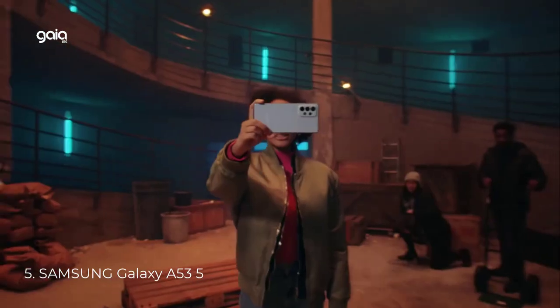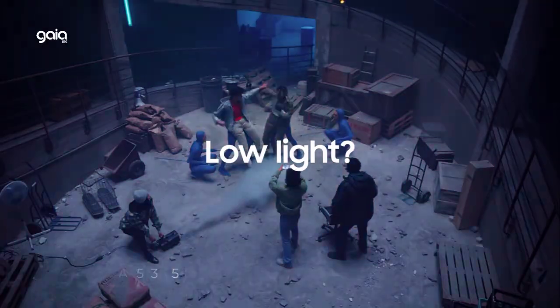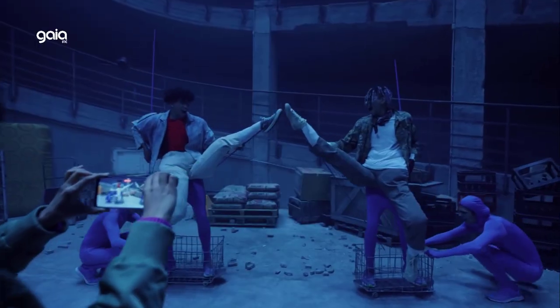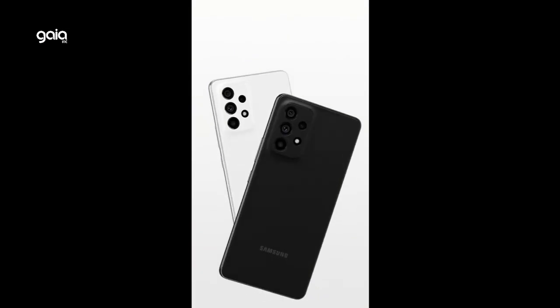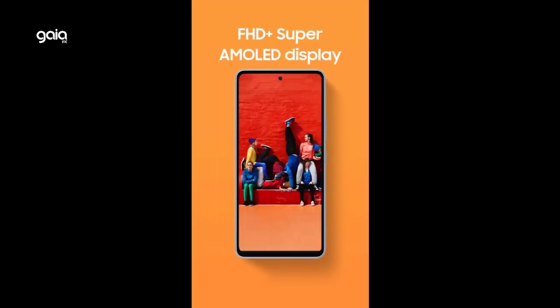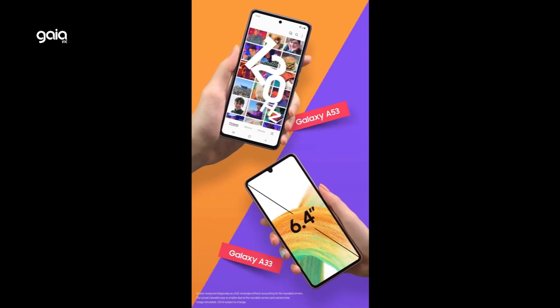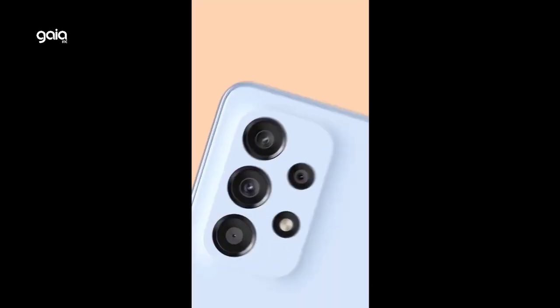Number 5: Samsung Galaxy A53 5G. Long-lasting battery — your busy life deserves a battery built for busy. Whether you're taking a video call on your commute or catching up on your favorite show, the super fast charging battery has your back. Powerful performance gives you awesomely smooth streaming with the most powerful performance in its series.